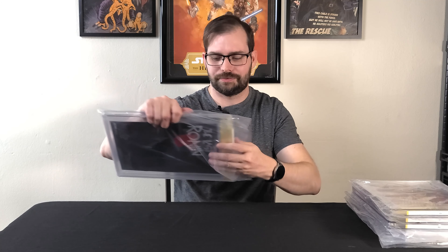And it is Last Ronin number one, the second printing thank you edition, in a 9.8, signed by Kevin Eastman. I actually really like this cover. I like the normal cover, but this red foil just makes it pop.